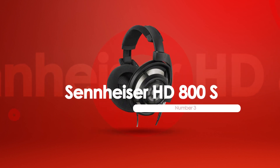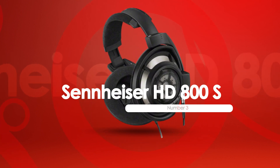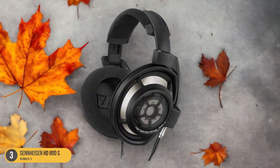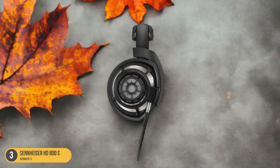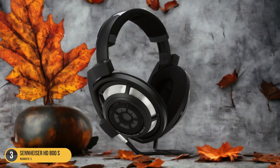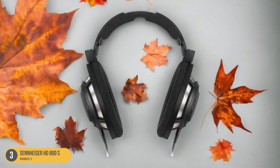At number 3, we have the Sennheiser HD 800S, best for premium quality. When seeking a premium listening experience with exceptional clarity and detail, the Sennheiser HD 800S headphones stand out as a top choice among audiophiles. These open-back, around-ear dynamic headphones boast 56mm drivers and revolutionary insulating technology, providing a natural listening experience like no other. The HD 800S offers a comprehensive soundstage with detailed depth, making you feel like you're in the recording studio with the artist.